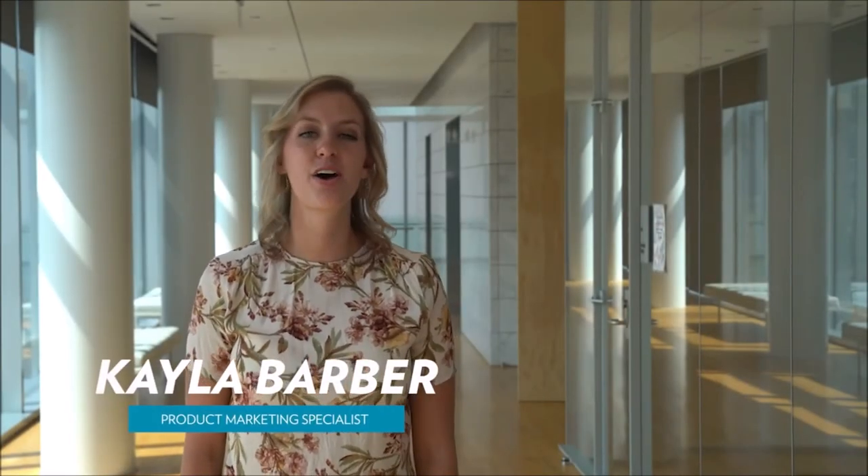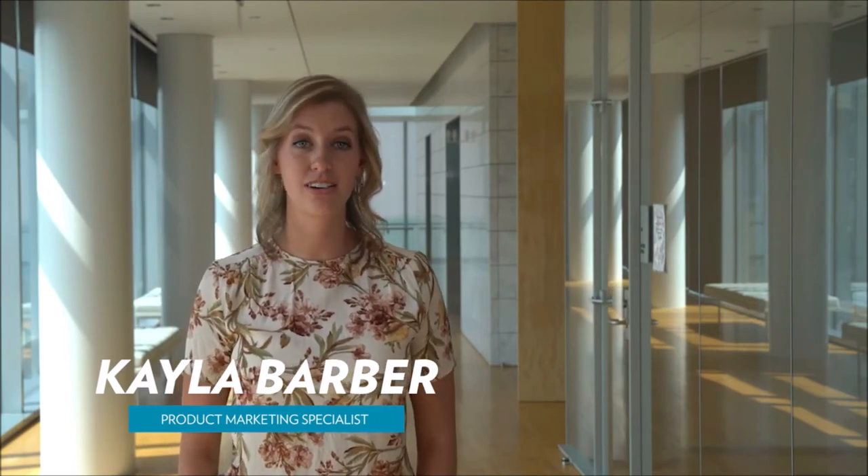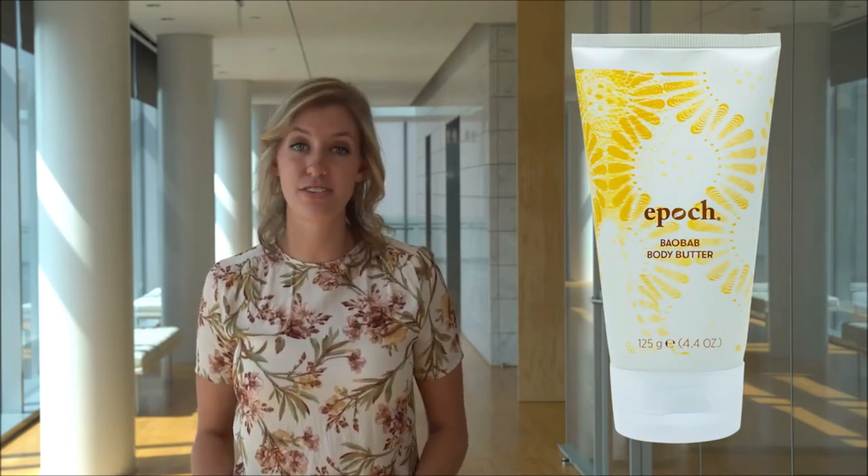Hi, I'm Kayla Barber from the product marketing team. Earlier this month, Canada made the transition from the original Epic Baobab Body Butter jar to the tube version. The packaging has such a fun and fresh design, but cuteness aside, there are a few great points to be made about this new packaging.